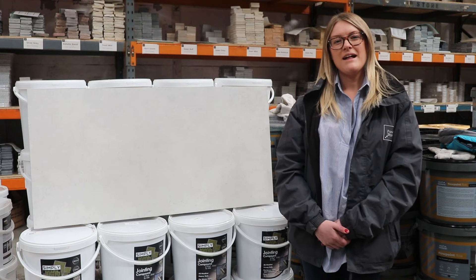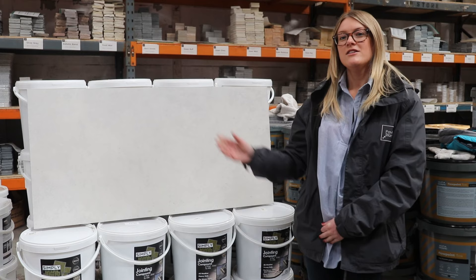Hi, I'm Helen from Paving Stones Direct. I'm here to talk to you about another product from our Storm range, the Storm White Porcelain. This product is the lightest colour in the range, with multiple tones of white running through it, complemented by light grey speckling.